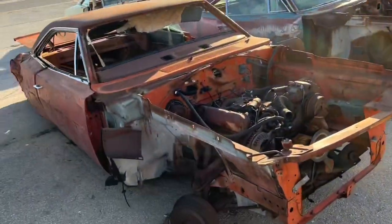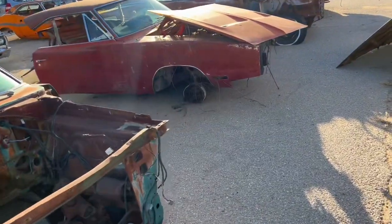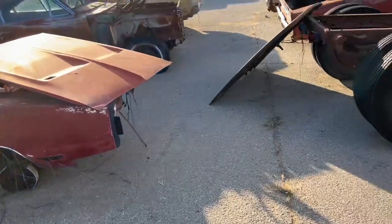Got some kind of old panel truck there. The front ends of these are picked pretty clean, and there's a hood on that Charger.